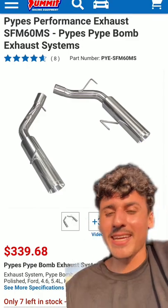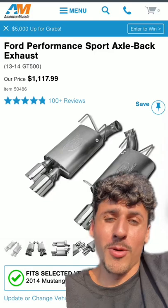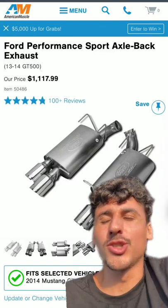The Pypes Pipe Bomb: a solid 8 out of 10 — loud, aggressive, and very, very mean. Ford Performance Sport axle-backs: a solid 10 out of 10, currently what I have equipped on the GT500 — screams like no other.